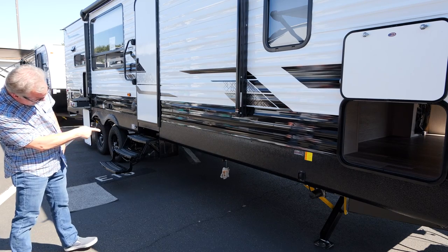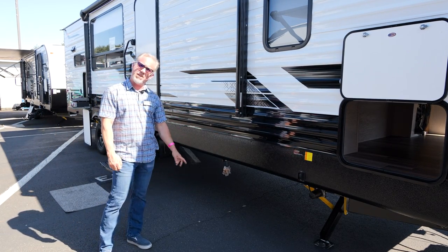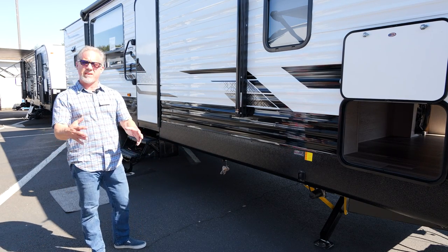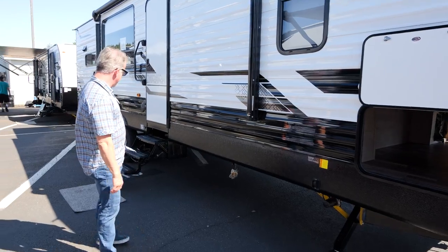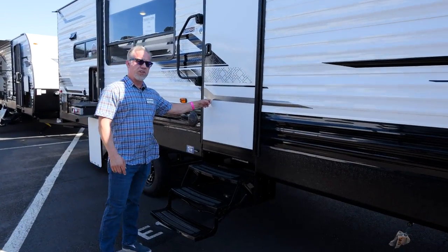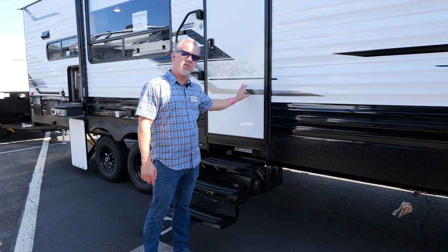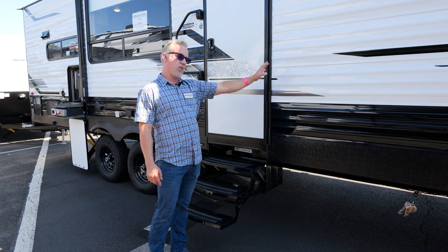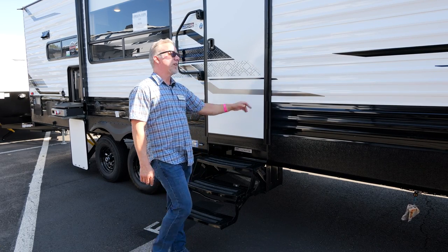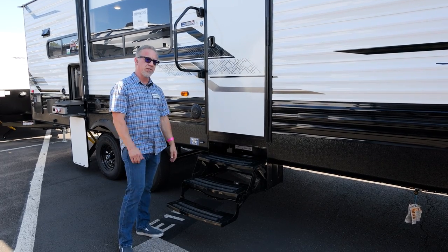There's a quick-connect LP outlet. If you want to bring your own grill, it just pops right in and uses the LP from the front of the coach so you don't have to bring an extra tank. We have metal steps — three steps — and a friction hinge door, which means I don't need anything extra on the side of the coach to hold it open. It just stays open from friction, and there's a large entry handle to hold on to.